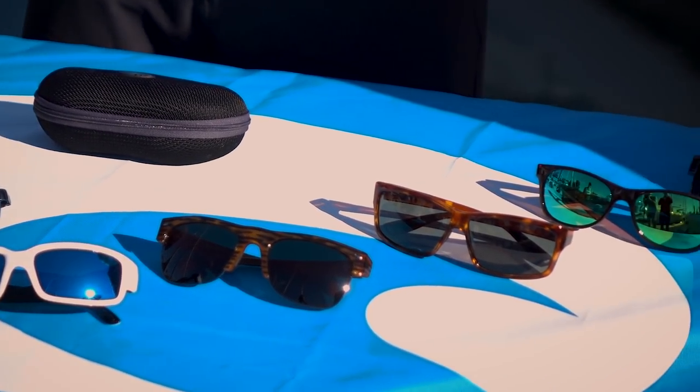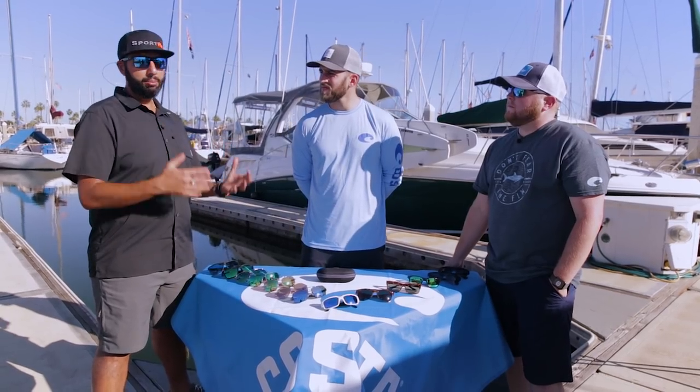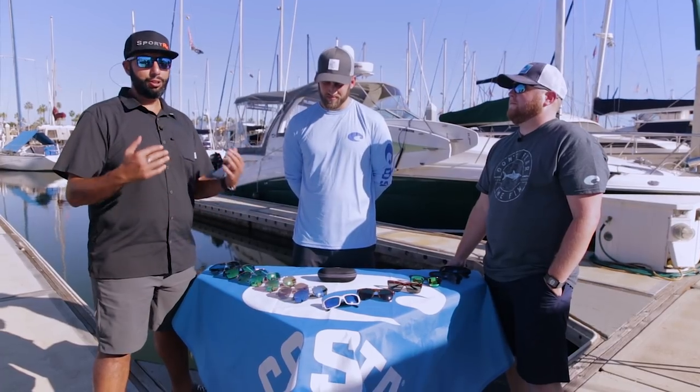But if you just need glasses that look really good and work really well — polarized and color enhancing — this is the place to be. And just a quick plug: we can do all of these in prescription with that amazing 580 technology, which is just unreal. If you haven't tried it yet, just stop watching this video and get some already. They're unbelievable.